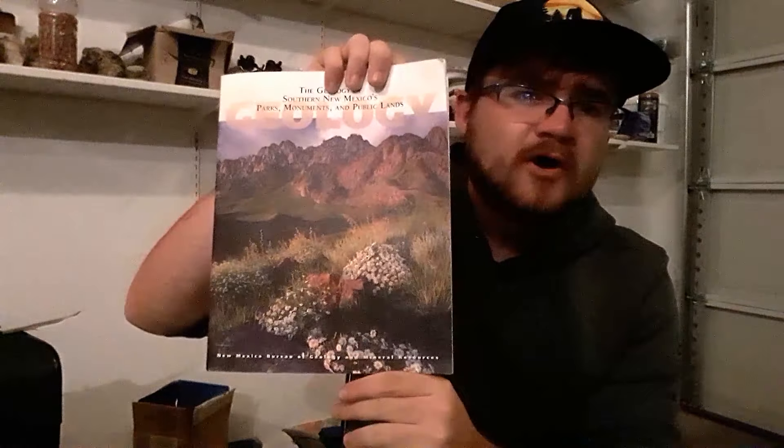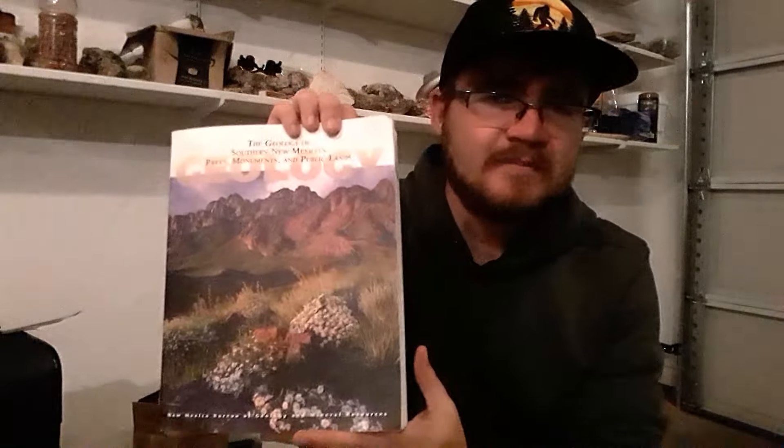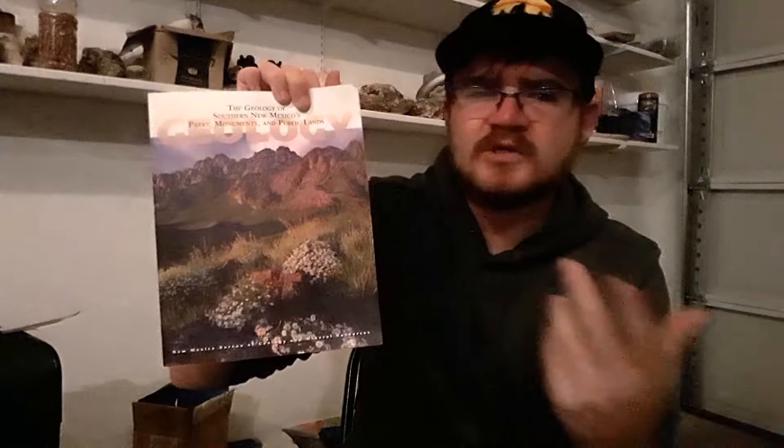Those provinces came from this amazing book — part of a two-part collection: the Geology of Southern New Mexico's Peaks, Monuments and Public Lands, and the Geology of Northern New Mexico's Parks, Monuments and Public Lands. These are published by the New Mexico Bureau of Geology and Mineral Resources and they're fantastic. If you live in New Mexico and you're interested in geology and the outdoors, these are a must. Even if you're not from New Mexico but interested in Southwest geology, these are great. I highly recommend picking them up and I've linked them in the description along with all my other sources.